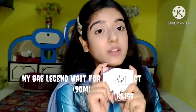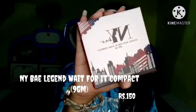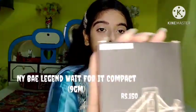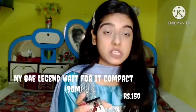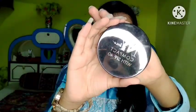The fourth product from NYX is the NYX Legend Wait for a Daily Compact having SPF 40, in the shade Nora's Honey Look 6. It also has a three-year expiry date. The price is 150 rupees in a 9-gram quantity. I'm sorry the video may look mirrored because I'm recording with the front camera of my phone.